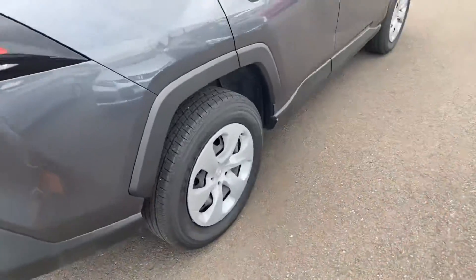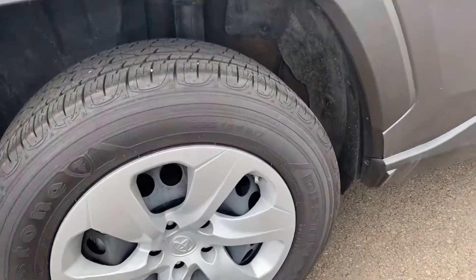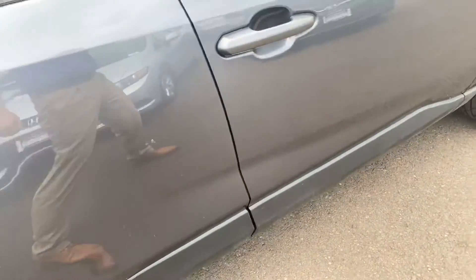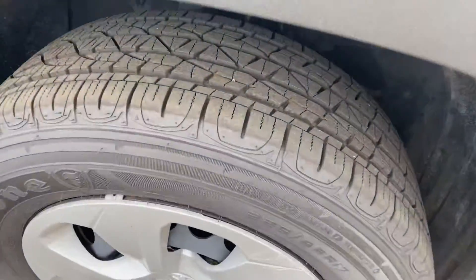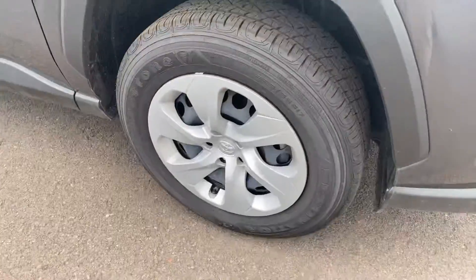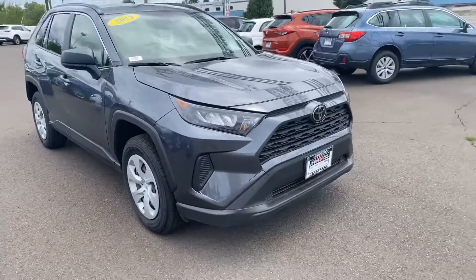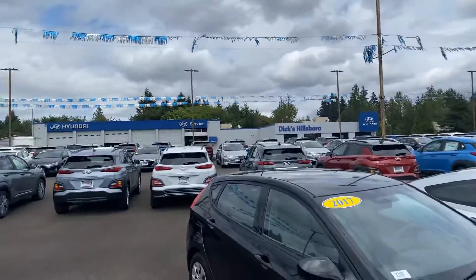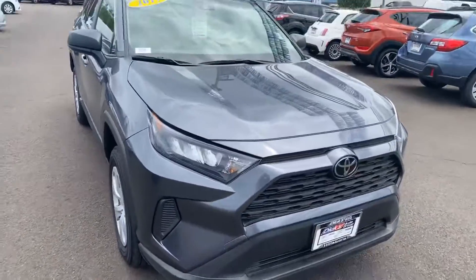And last but not least, just take a look at the other side. So there you have it — 2019 Toyota RAV4 here at Hillsboro Hyundai. I'm going to send this video to you really shortly and hopefully see you soon. Thank you very much.